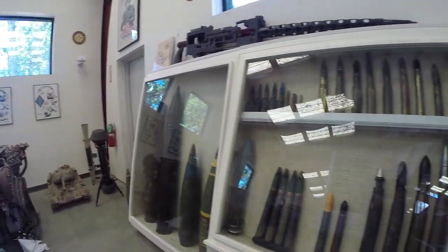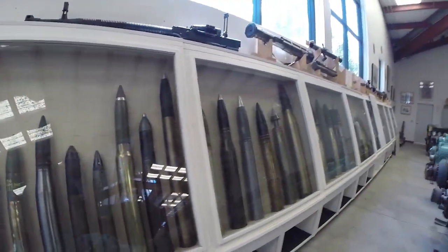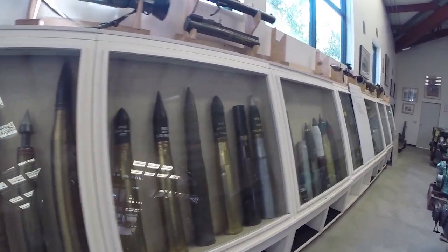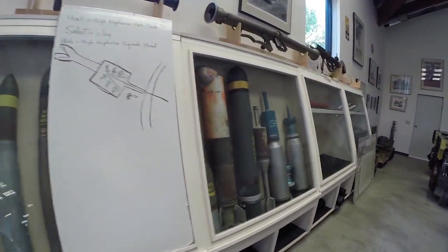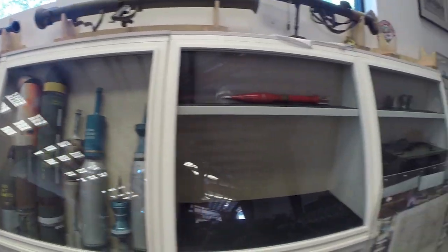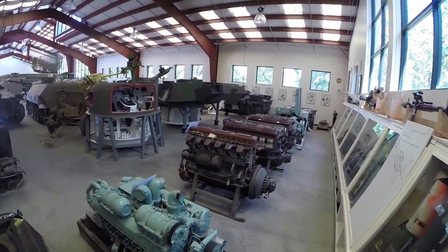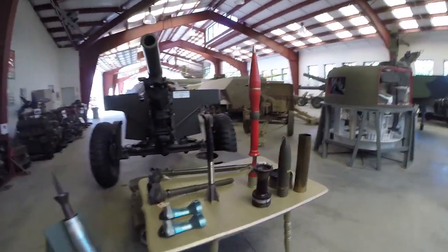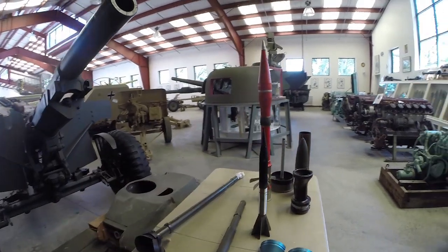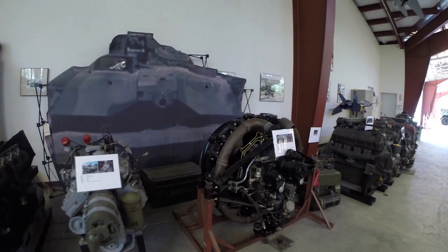And now we can take a look at all this ordnance — the different types of shells that were used and all the different types of guns on the main battery. So big engines. Turrets. All sorts of other projectiles. Some more radial engines.